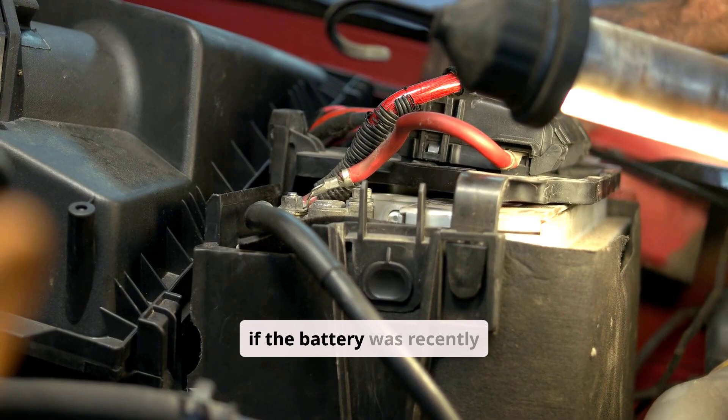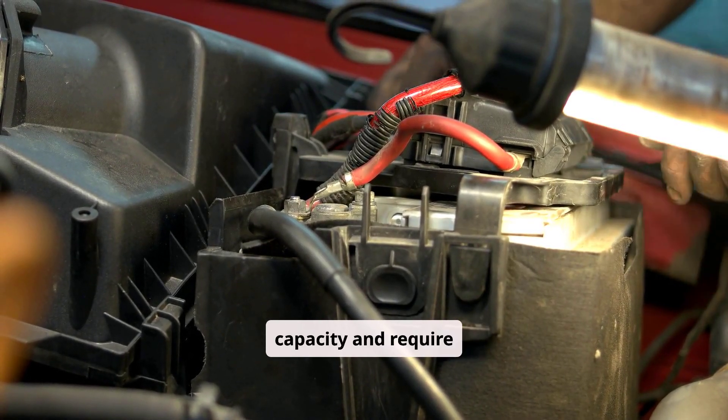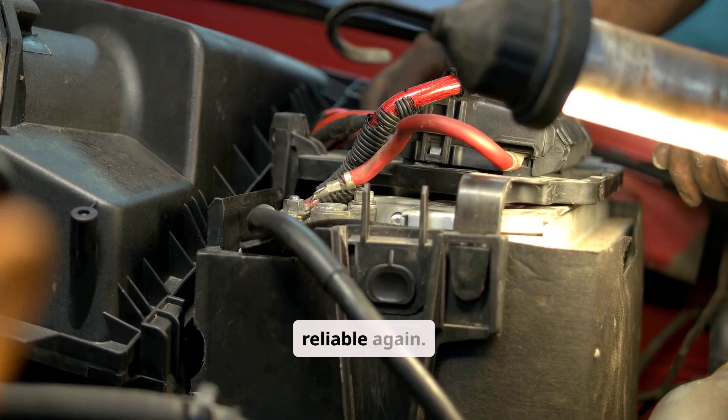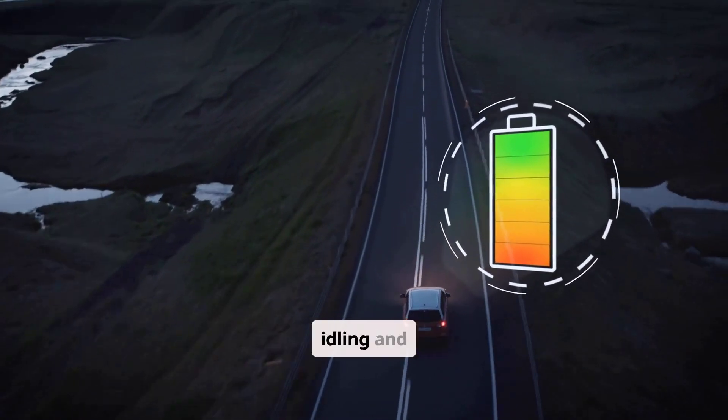Finally, if the battery was recently jump-started, it will usually be far below full capacity and require extended charging to become reliable again. When it comes to charging, there is a big difference between idling and driving.